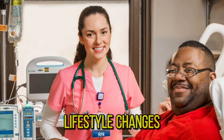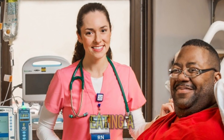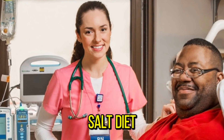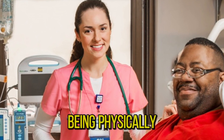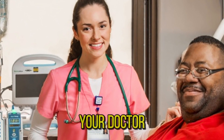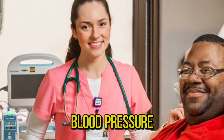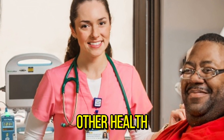Treatment: lifestyle changes can help lower high blood pressure. These include eating a healthy, low-salt diet, losing weight, being physically active, and quitting tobacco. If you have high blood pressure, your doctor may recommend one or more medicines. Your recommended blood pressure goal may depend on what other health conditions you have.